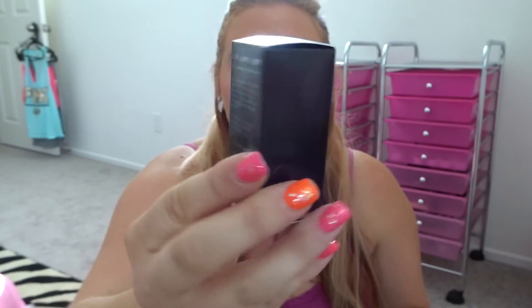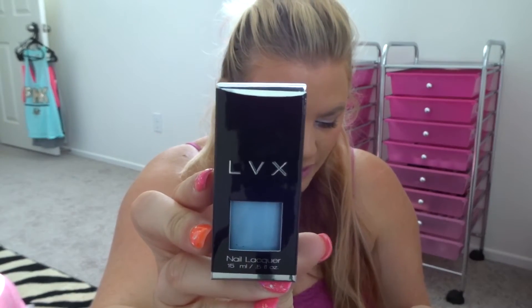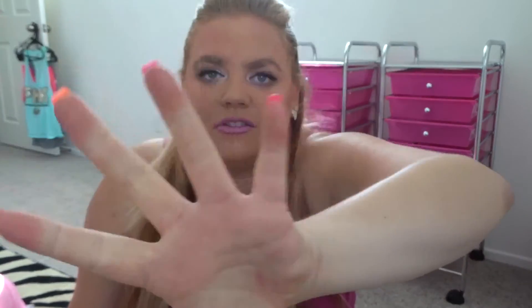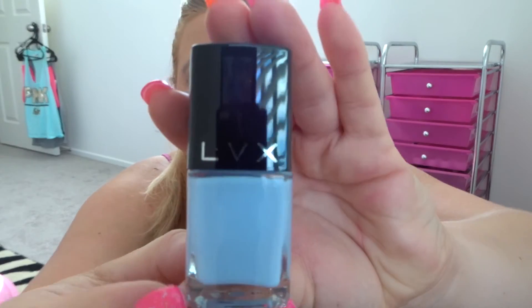The next thing I got is the LVX Nail Lacquer. You can get it at shoplvx.com — it's full size and costs $18. As you guys know, I always have black nail polish on my fingers. Right now I got my nails done and they're pink and orange, but usually I wear black. In the summer I do like to put color on my toes.